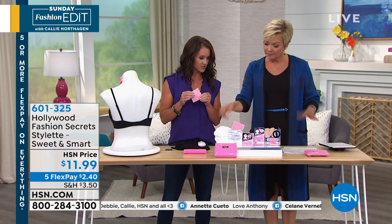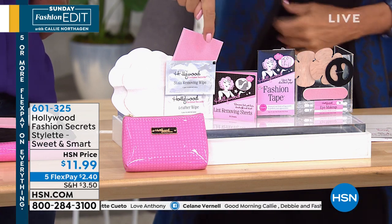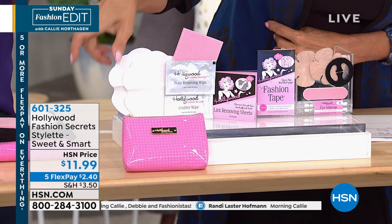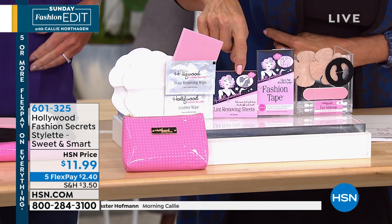The lint removing sheets — so you're not carrying a roller around with you. It takes pet hair. You're getting 30 of those. Then there's the nipple covers if you want to go braless, a nail file, the eye makeup corrector and remover swabs — those are cool because you snap them and the makeup remover solution comes into the tips.